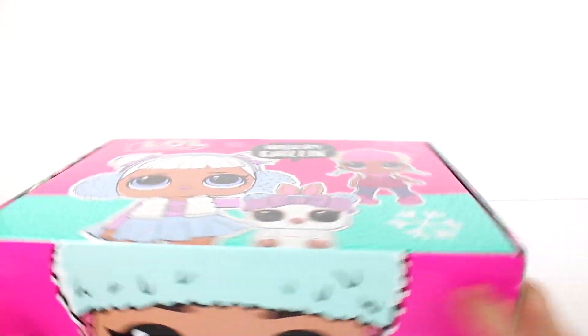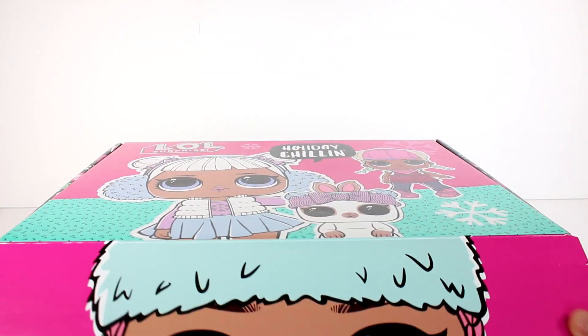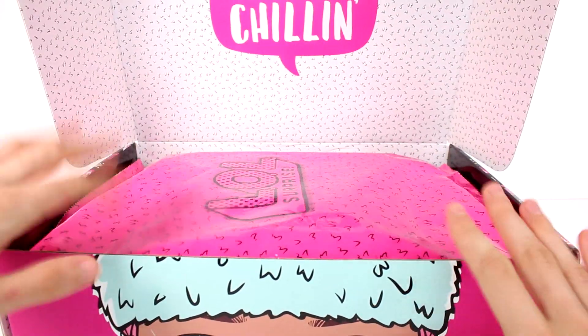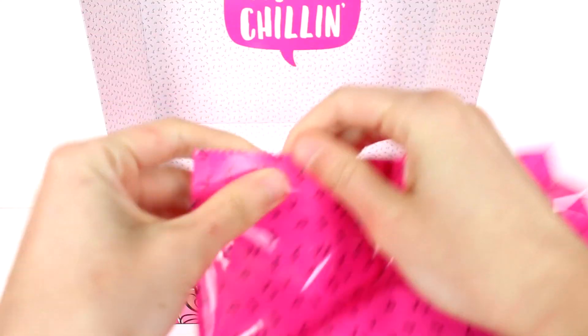We have a fun group, and it has the same thing on the other side. Let's go ahead and open this up. One really cool thing about this box is everything comes in blind bags — it's so awesome. First up, let's open this big blind bag and see what we have.